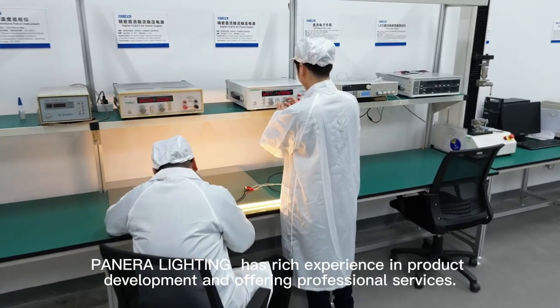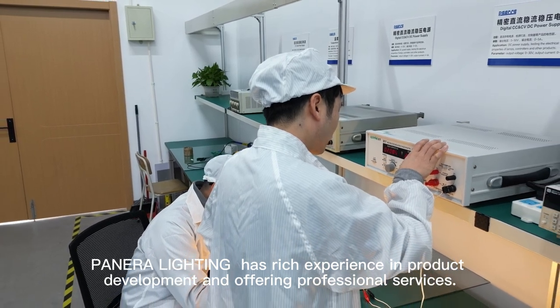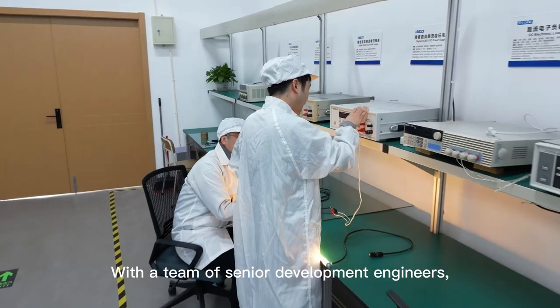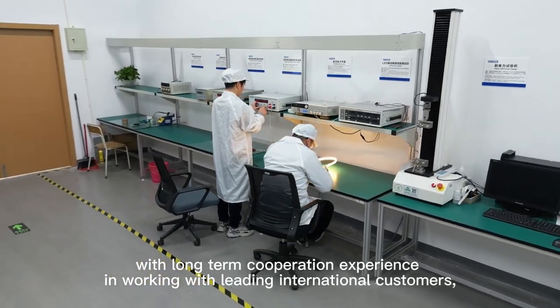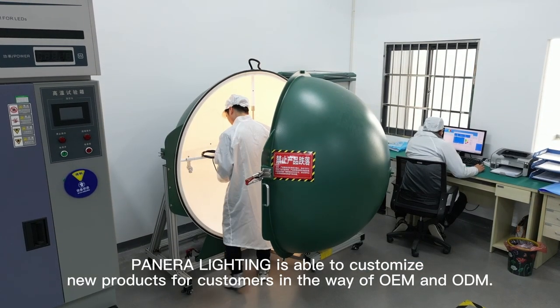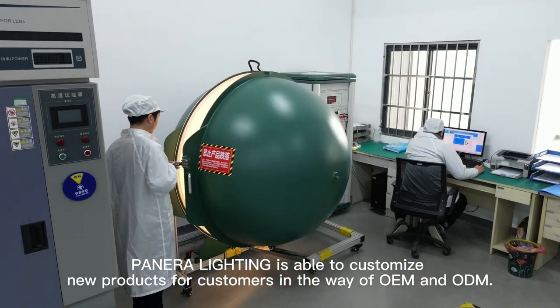Panera Lighting has rich experience in product development and offering professional services, with a team of senior development engineers with long-term cooperation experience working with leading international customers. Panera Lighting is able to customize new products for customers in the way of OEM and ODM.